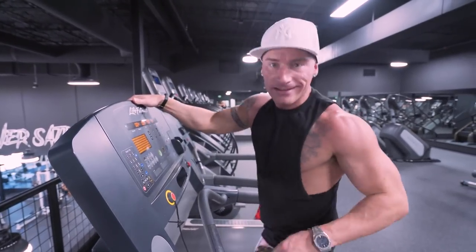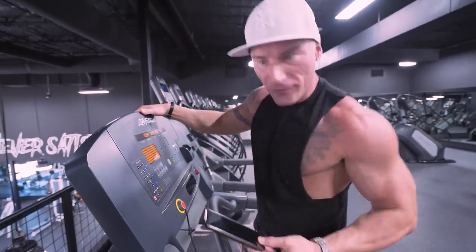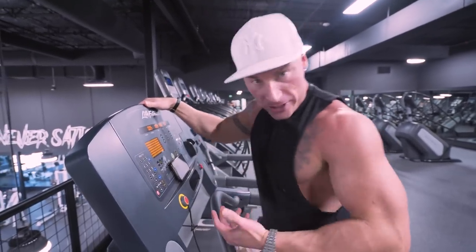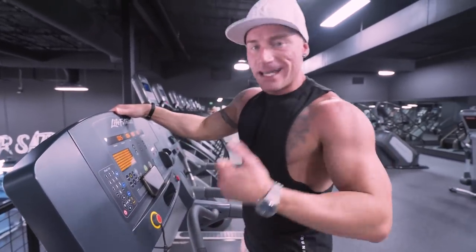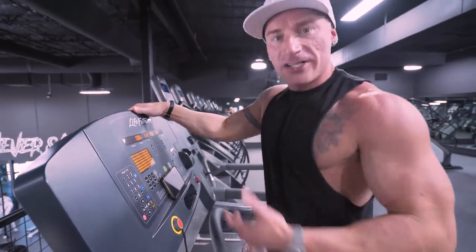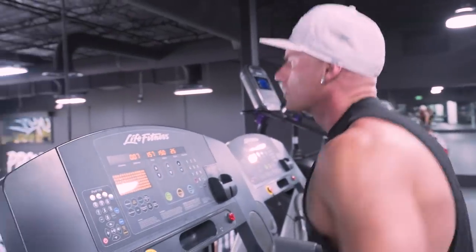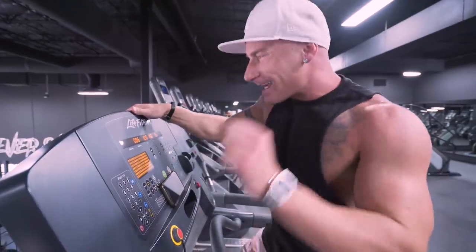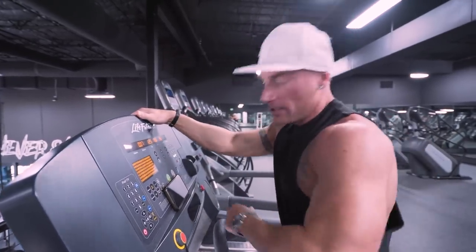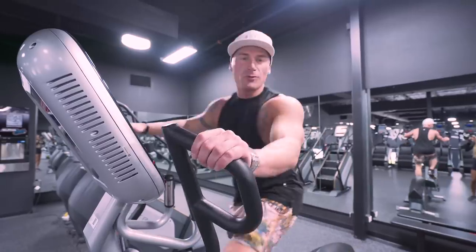The best advice I can give you — what got me through tons of 40-minute cardio sessions — is to put Netflix on your phone and have a show you only watch while doing cardio. Every time you come in you're looking forward to catching another episode, and by the time the episode's done, cardio is finished. Set that incline up, go at a challenging speed, and 20 minutes a day can really make a game changer with your results.